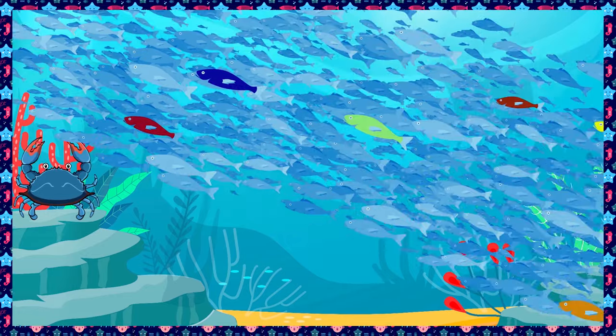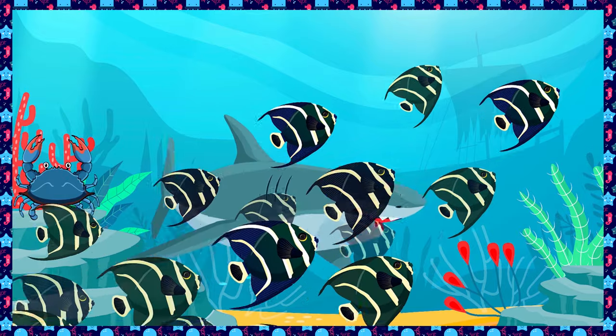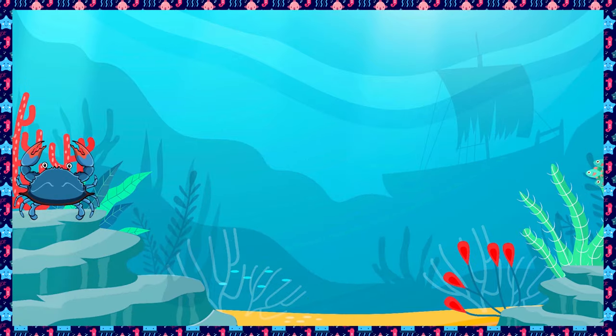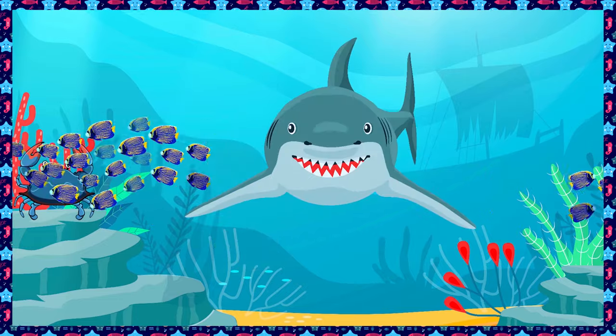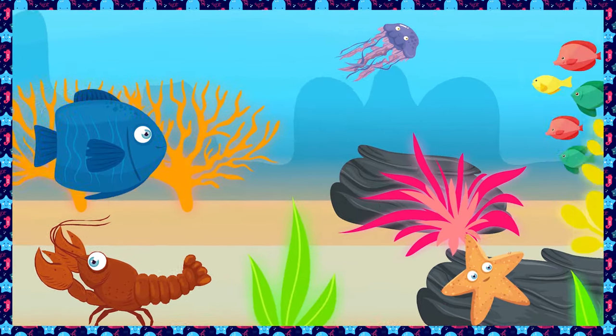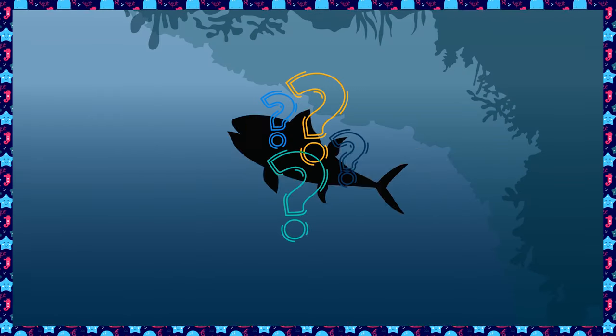Way down at the bottom of the sea, lots of creatures waiting for me. Down low where the light doesn't go. Which creatures can we find below?